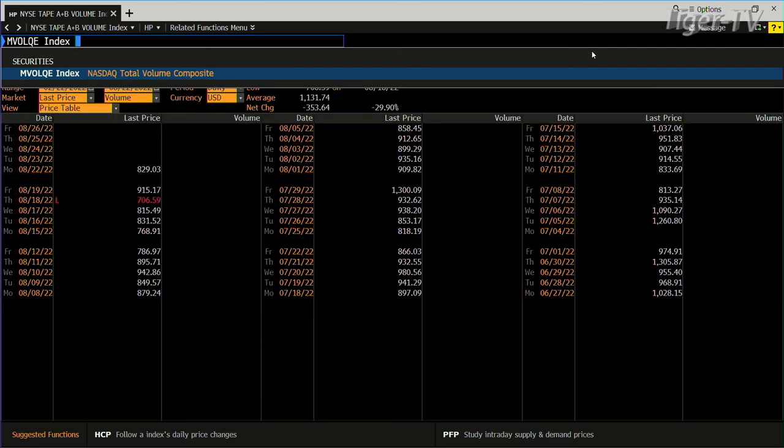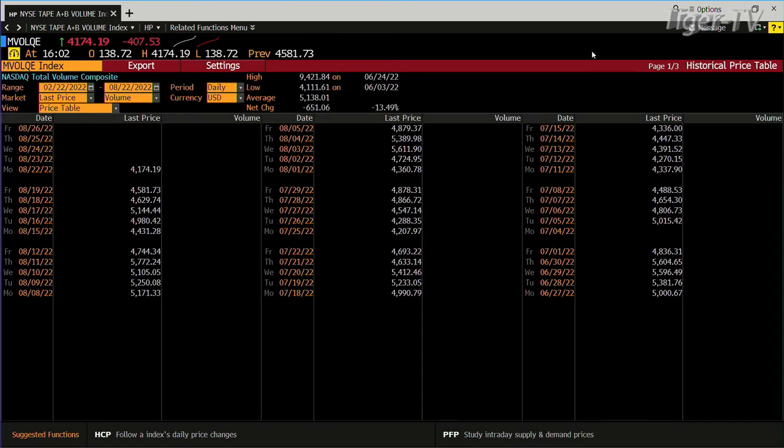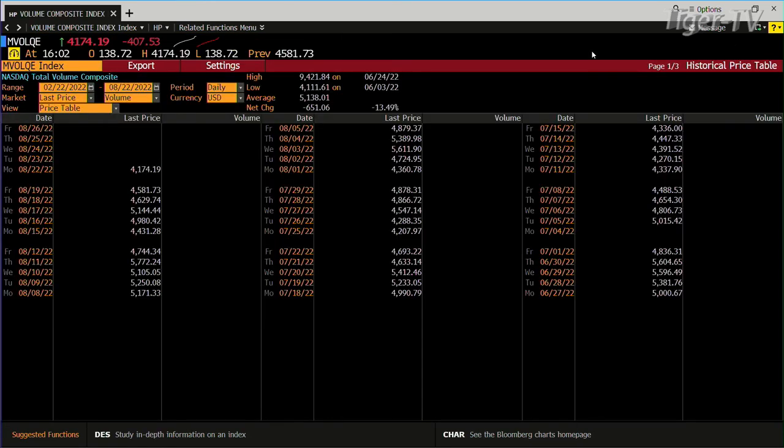Let's look at the composite — see if the composite jumped that much. Yeah, composite too. $4.1 versus $5. The indice volume is really light, folks, and that's telling me you're going to get a little bounce first.